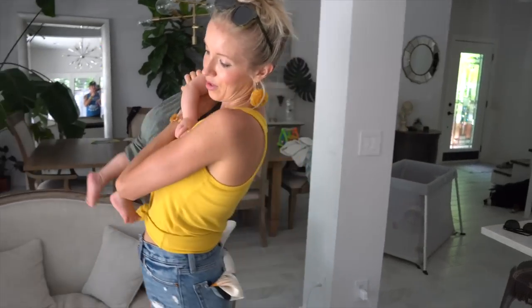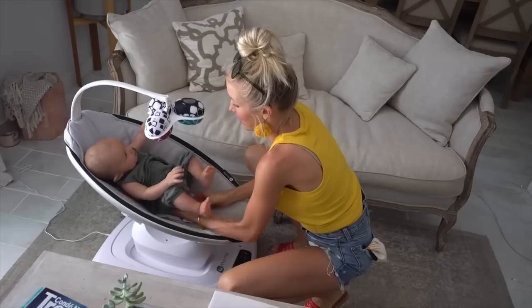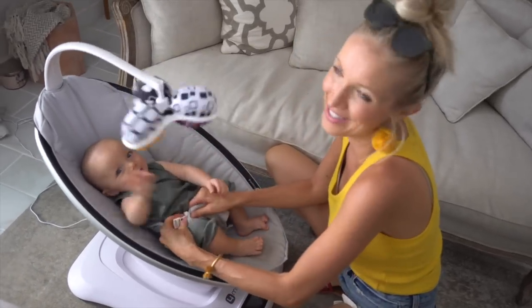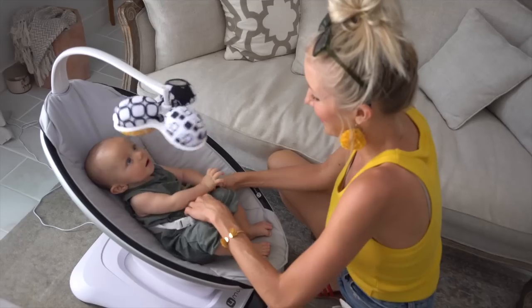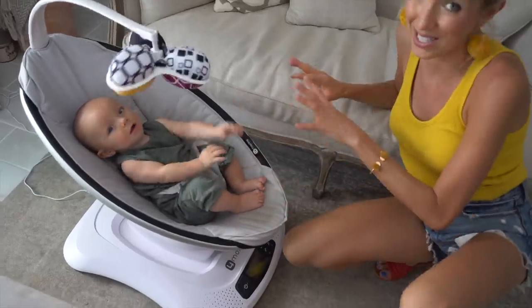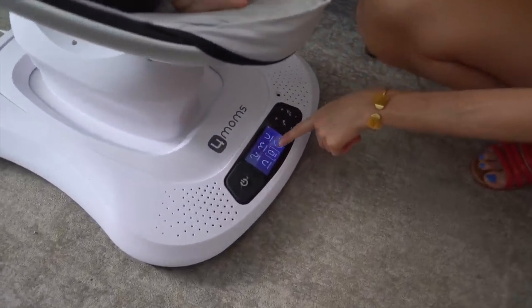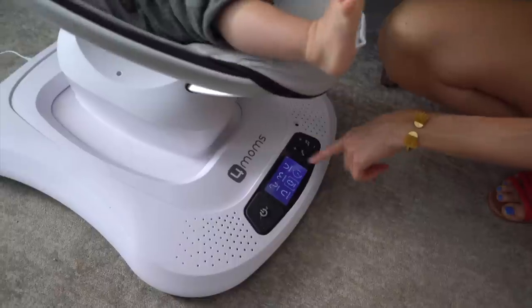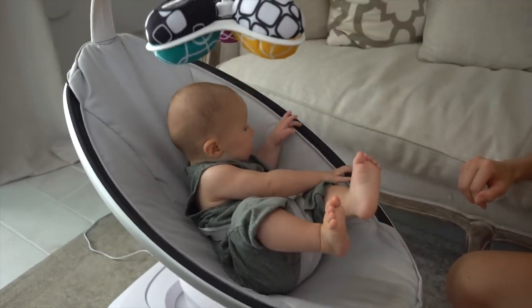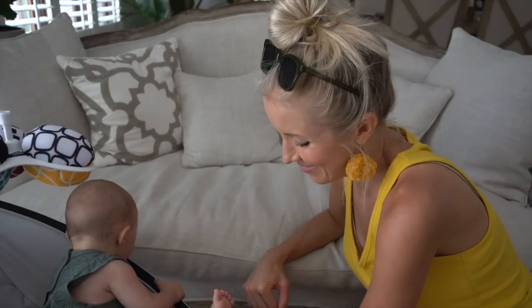The Four Moms MamaRoo to the rescue! This space-age crazy device has been his favorite since day one. I will say it's getting a little crazy now that he's more mobile, but this thing usually relaxes him and kind of puts him to sleep. It's a great way to contain him while I'm chopping. You turn it on and it's got car ride, kangaroo, tree swing, rockabye, and wave — you can go through the various motions and crank up the speed. It also has different white noise sounds; our favorite is ocean.